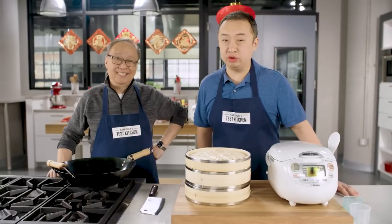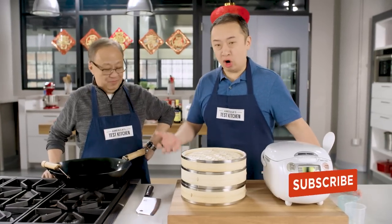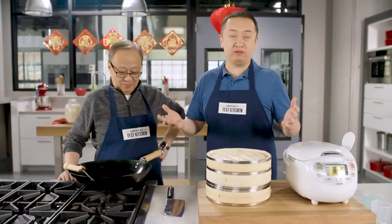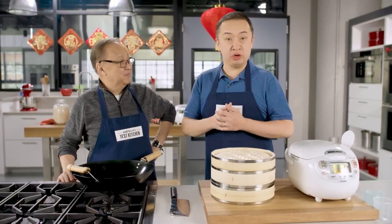If you're going to be cooking Chinese food, you're going to need some Chinese cooking gear. And here at ATK, our crackerjack team of reviewers have scoured through many pieces of equipment to bring you the four best pieces of essential Chinese cookery.